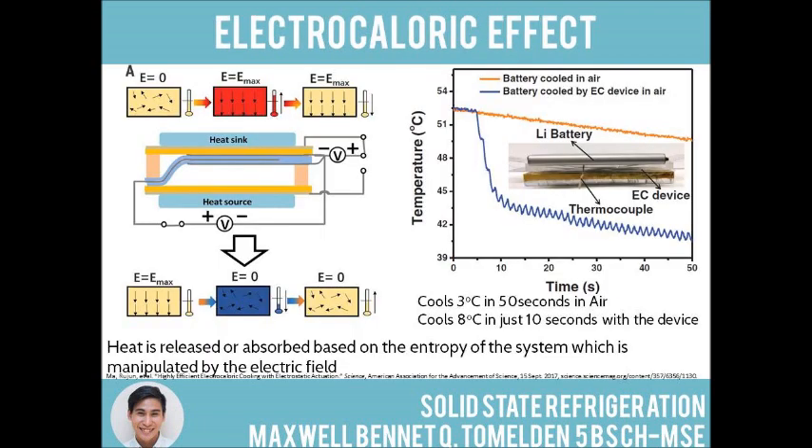One of the driving principles of solid-state refrigeration is the electrocaloric effect. It's a principle that relies on entropy to produce temperature changes. An electric field is applied and aligns the randomly-oriented dipoles in a polar material. The decrease in entropy increases the heat of the system, thereby creating a heat gradient.